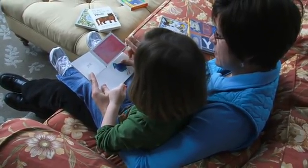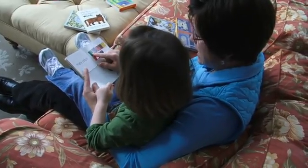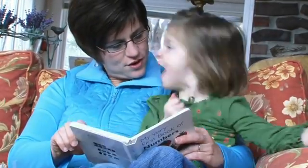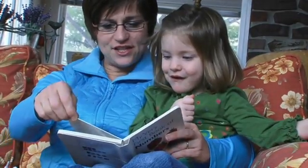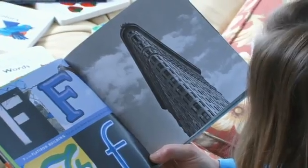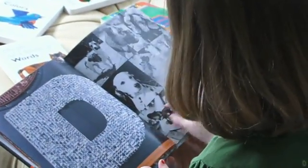If you point to the picture and tell them the name of that picture or that object, that's really important because they've made the association between the picture and the word. And children love this — young children will look at the same book over and over and want you to point and ask them to point to the objects, even though they know them very well.